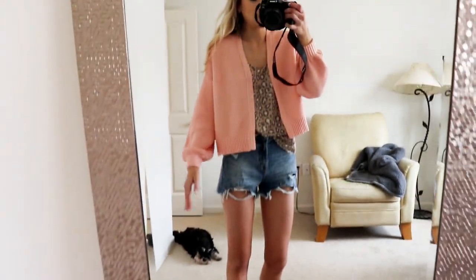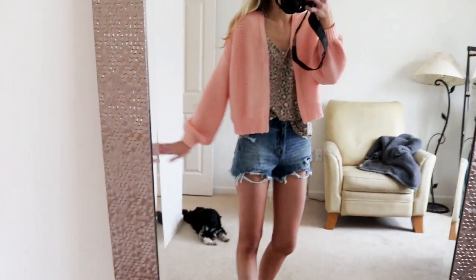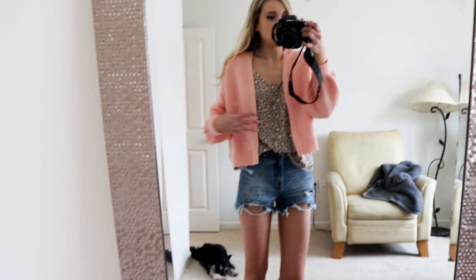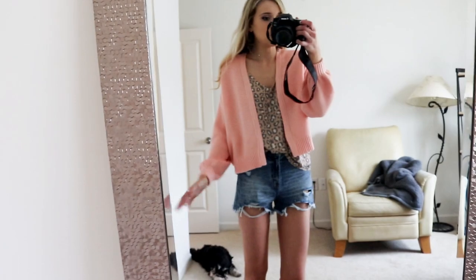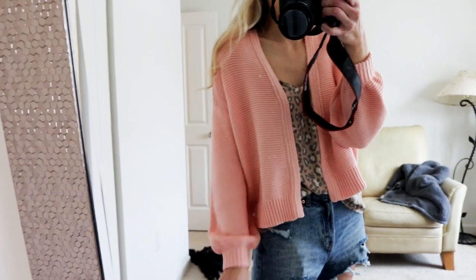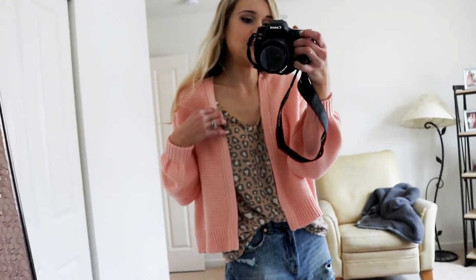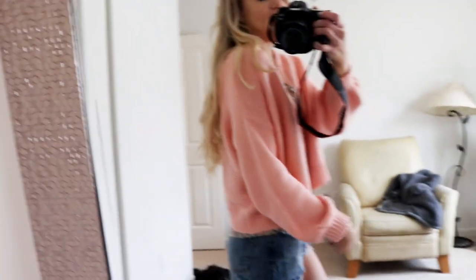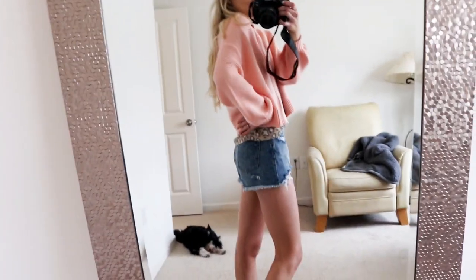I threw on this cardigan from Target and I am obsessed with it. It has bubble sleeves and it's kind of a shorter sweater, which is really fitting for summertime. This is in size extra small and it fits me really well. It's lightweight but still keeps you warm when you need it — like the perfect spring sweater. I love the color, and it's perfect to wear with shorts just because it's short.